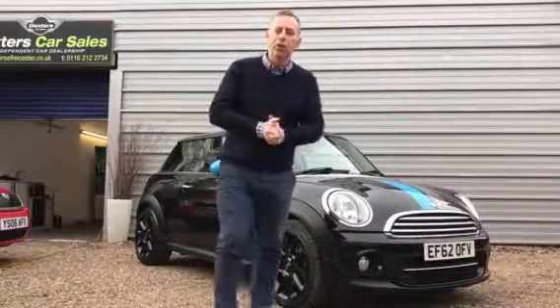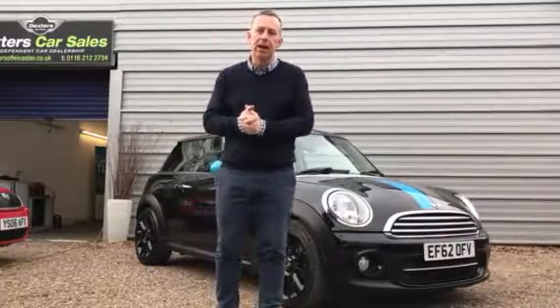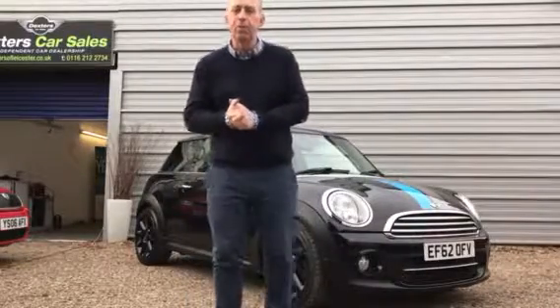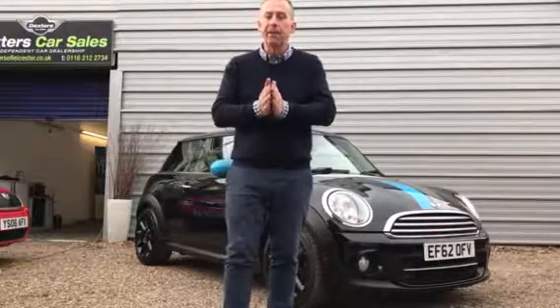Thanks for taking the time to look at my short video clip. My name is John Dexter, this is Dexters of Leicester, and we're easy to find on the main Melton Road in Leicester. This is my 2012 62-plate Mini Bayswater, based on the Cooper D with the six-speed 1.6 diesel engine.